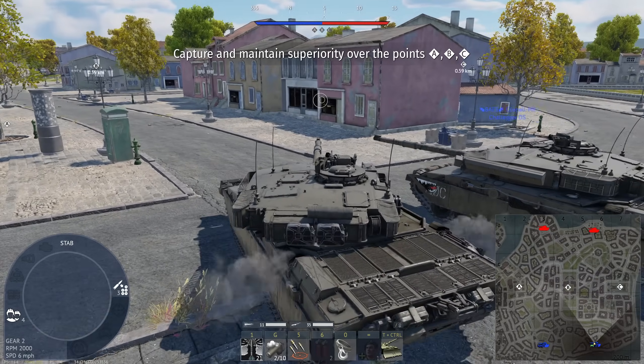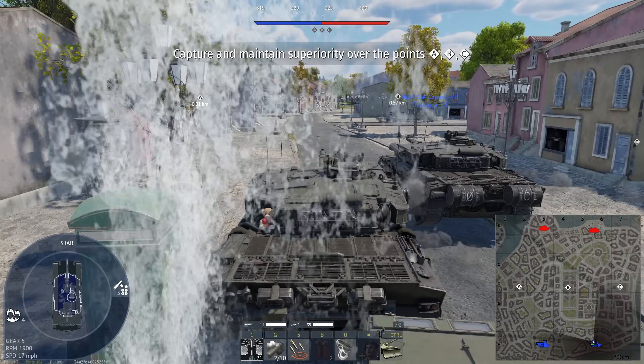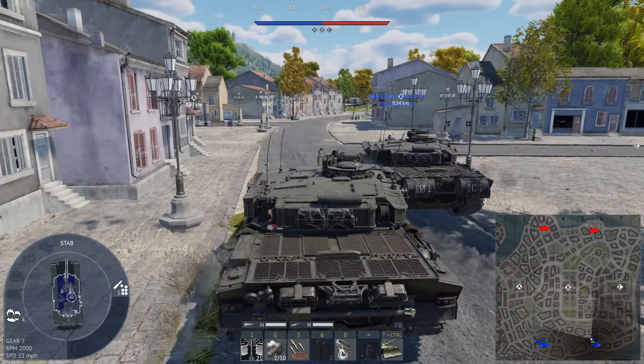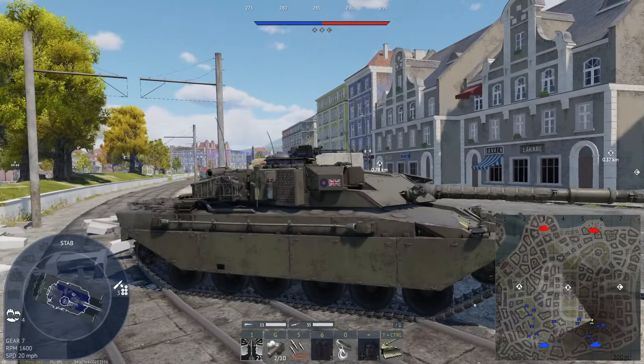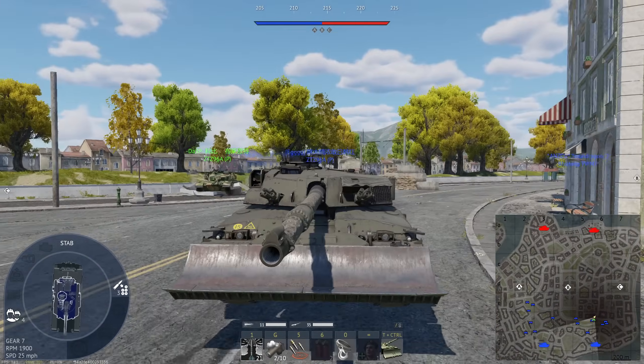Why am I spawning, guys? I blame this on you — why am I spawning in a full uptier on Sweden? Making me play this. I gotta get a bulldoze blade now — I'm ready to bulldoze the competition.